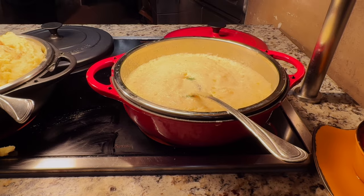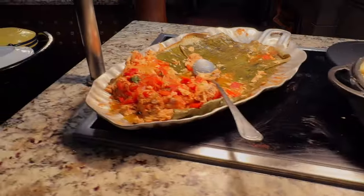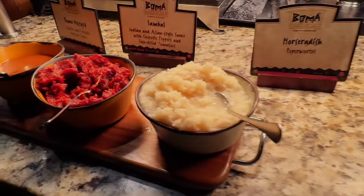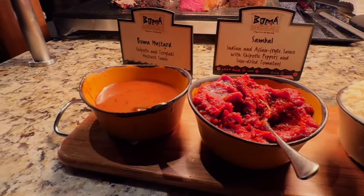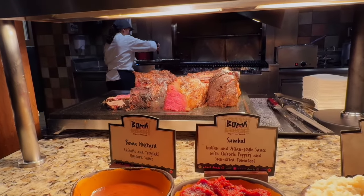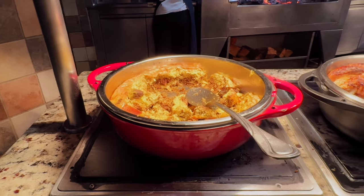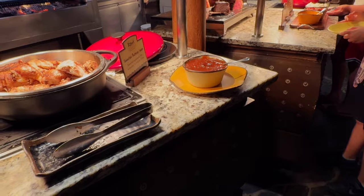Sweet corn pudding with spinach and chakalaka jam. Olive oil herb crusted potatoes. Sinhala salmon with yassil sauce. Beautiful spiced pork ribs with tamarind honey and barbecue sauce. They have a horseradish sambal — an Indian and Asian-style sauce with chipotle — and the Boma mustard right over there with a strip loin that they will carve for you fresh. There's the bobotie, a major hit with everyone — South African with ground beef, lamb, mushrooms, and egg. And the Durban-style roast chicken along with their house-made tamarind barbecue sauce.